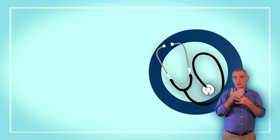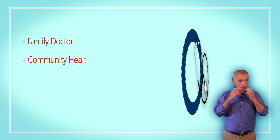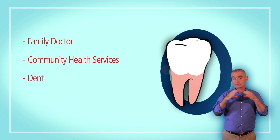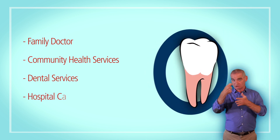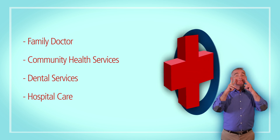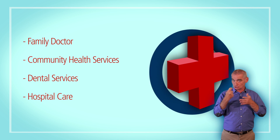Medical cards allow people to access a family doctor, prescribed medicines, community health services, dental services, hospital care and a range of other benefits at a reduced rate or free of charge. GP visit cards allow people to access a family doctor only, free of charge.